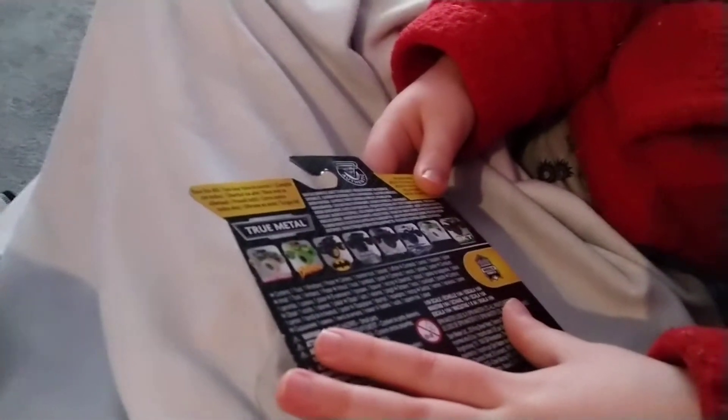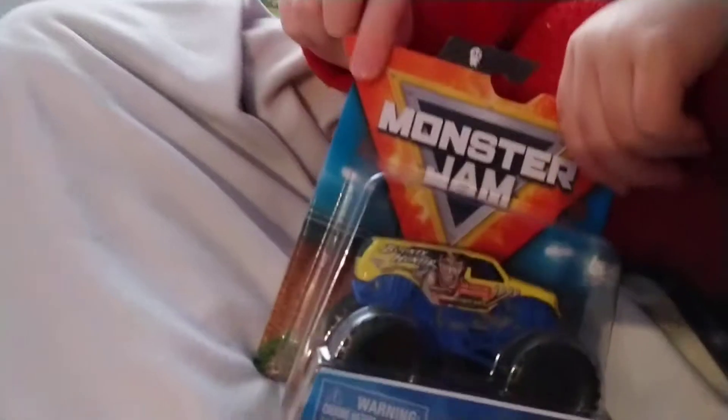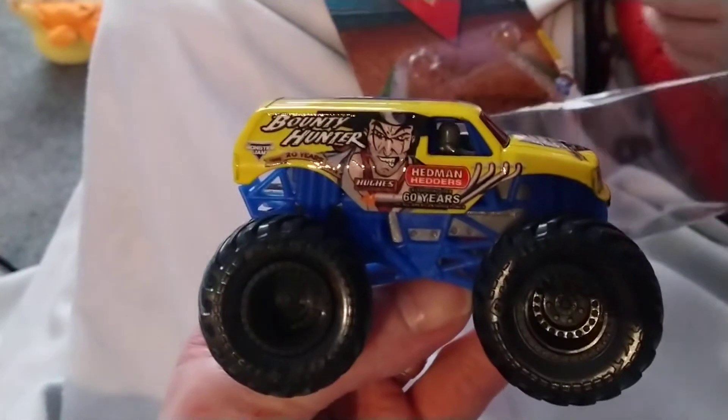Tell us, come on. Today is another Monster Jam - so which one is it? It is Bounty Hunter! Let's have a look at him. That was really quick, you opened that one pretty easy. And there is Bounty Hunter.